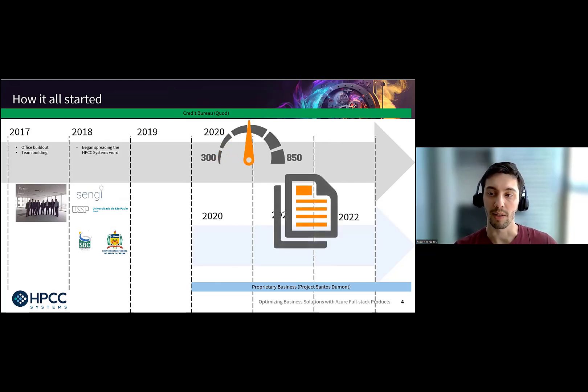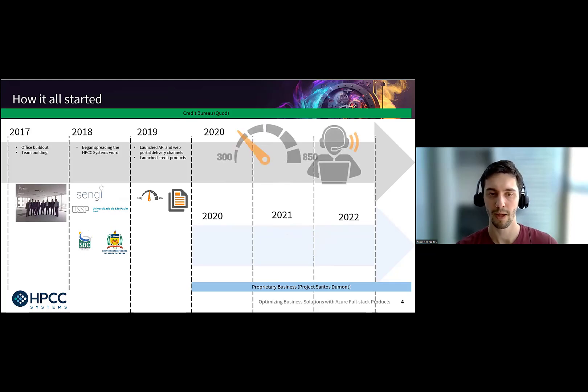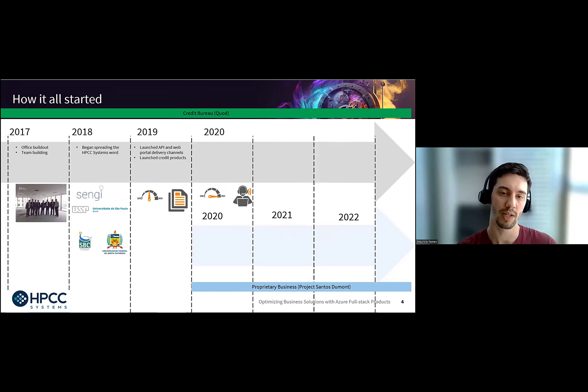In 2019, we delivered the first few products to this customer — credit-related products alongside an API and a web portal where customers can consume said products. In 2020, we started building the fraud products and entered a support phase. We handed over development of new products to them and stayed in the background giving support. That's when we started our own business in Brazil and our own cloud journey — the idea being cloud-native from the get-go.